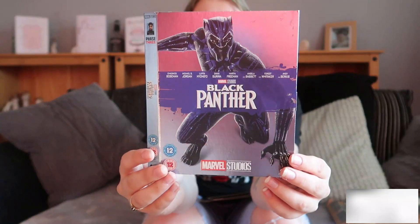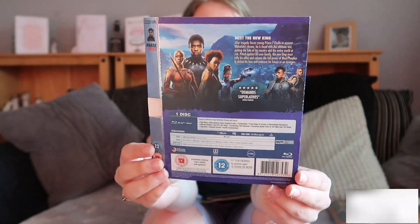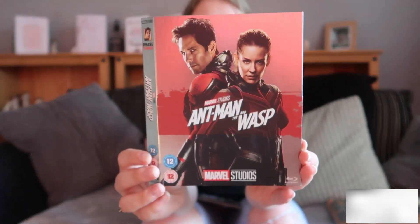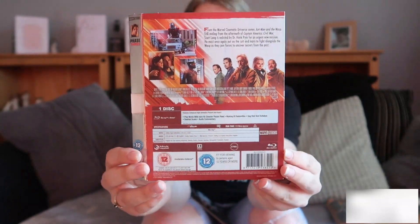Okay and then we have Black Panther. These are in really good condition, I love it. I look forward to putting these on the things. Then we have Ant-Man and the Wasp. There's the front and the back.